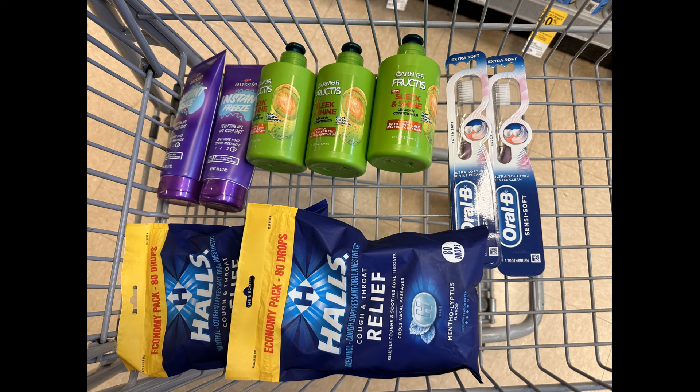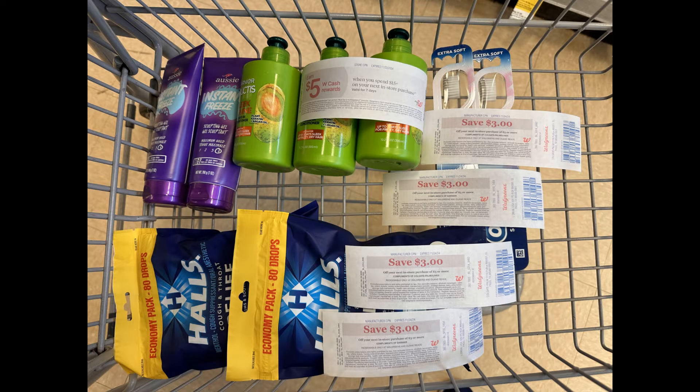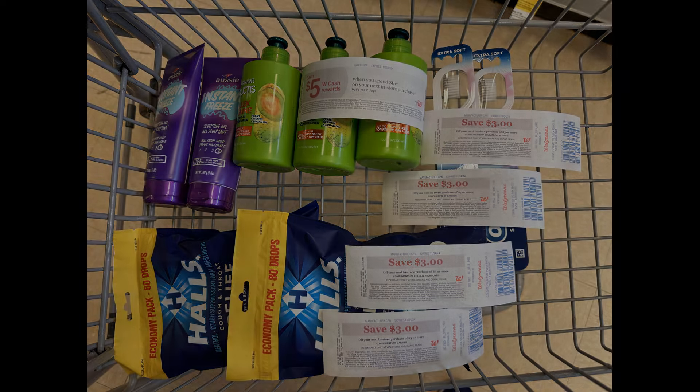Everything here totals $41.58, so I am well above the $35 needed for my monthly booster and definitely above the $15 for my paper booster. Here you can see the paper booster of spend $15 and get $5. I also have four different $3 register rewards to use to lower my out of pocket. So I'm going to head to the register.